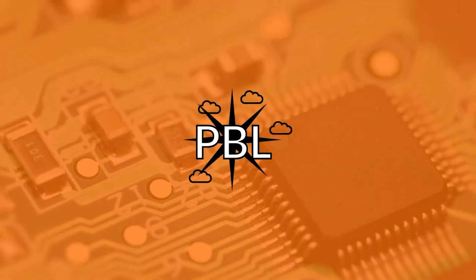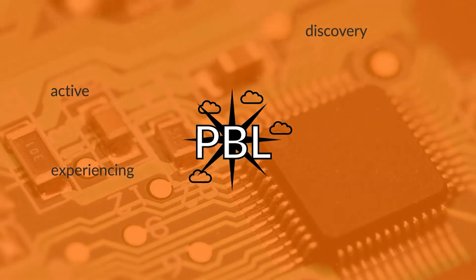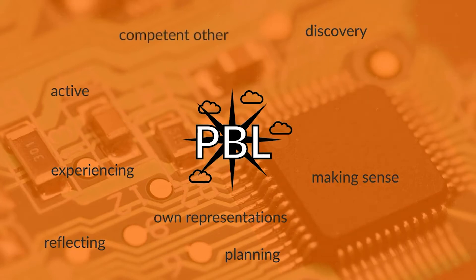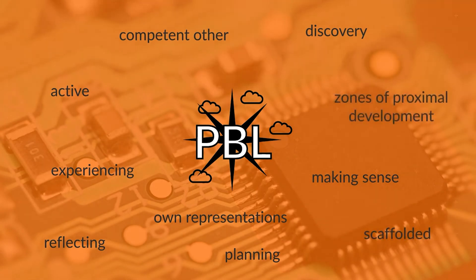Project-based learning lessons are active lessons where learners are engaged in exploration, discovery, and experiencing. They are being creative and making things. In order to enable that, they are planning and making their own representations, reflecting on what they know, and thus making sense of the new things they discover. They have a competent other through collaboration with peers and the support of the teacher. The activities give learners scaffolded learning opportunities that are within their individual zones of proximal development.